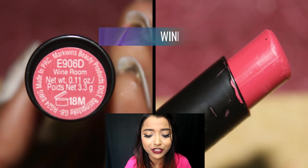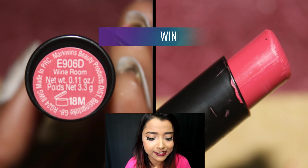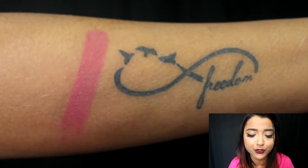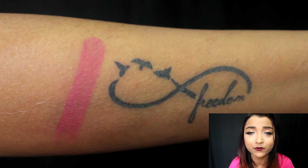The next color is a very pretty feminine shade called Wine Room. It is a pretty pink color — not extremely warm, more of a neutral tone with a slight coolness to it. This color is well-suited for fair, medium, and dusky skin tones.